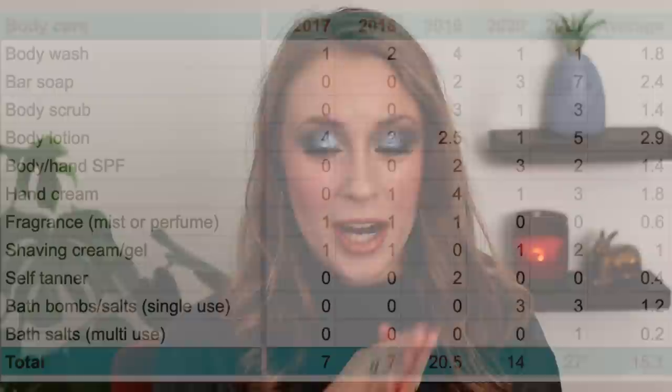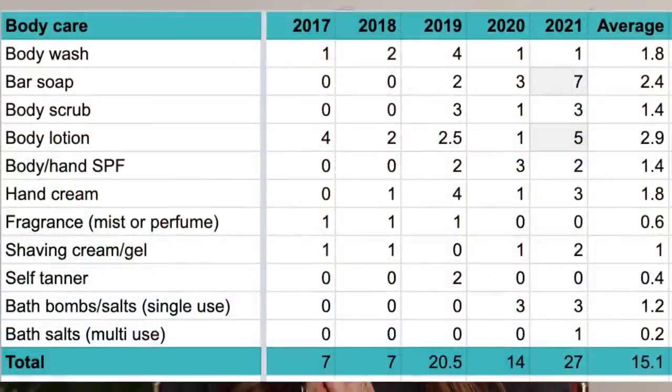Now moving on to body care — I find this one really interesting as well, and there's a huge range in the number of products I used up per year. For body cleansing I have two categories: liquid body washes/shower gels, and bar soaps.